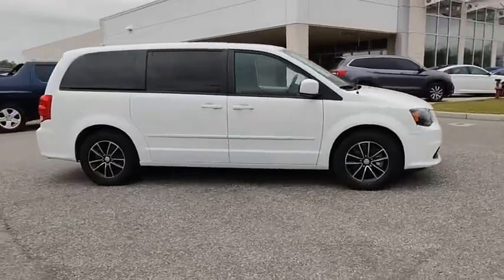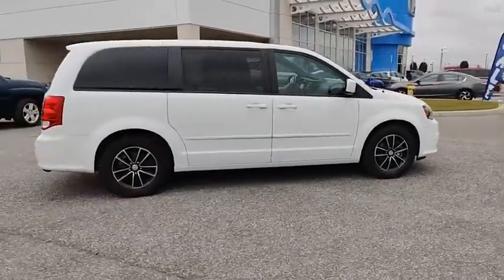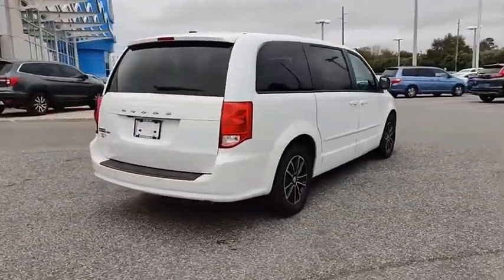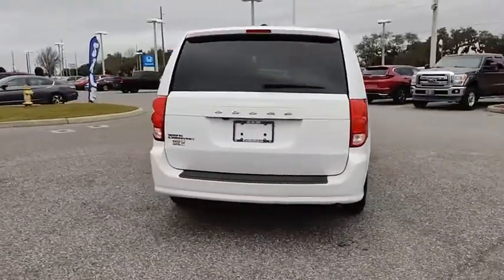Looking for the right vehicle? Check out the 2015 Grand Caravan. The Dodge Grand Caravan received the government's highest front and side crash rating of 5 stars.